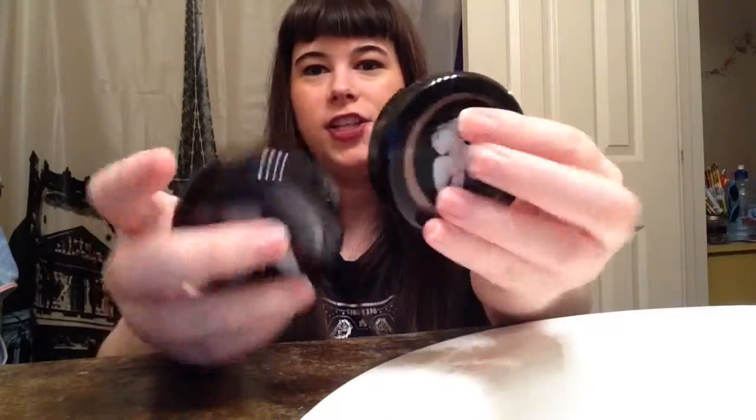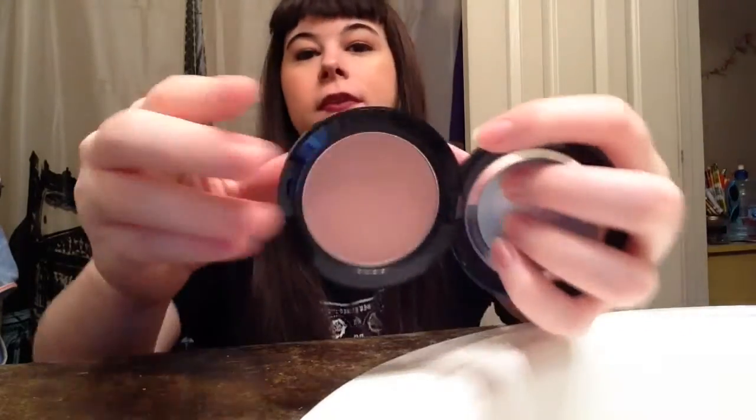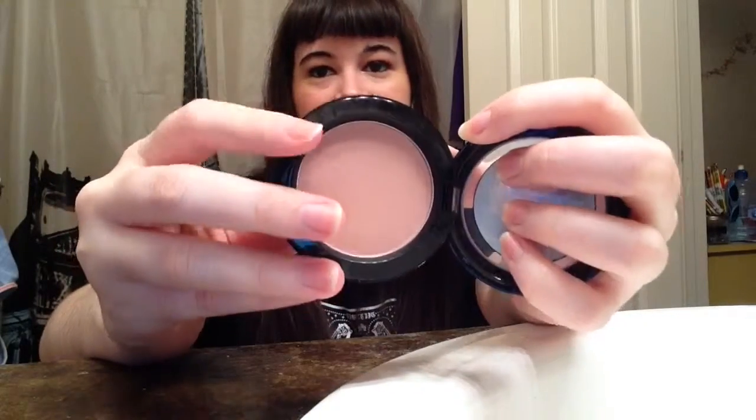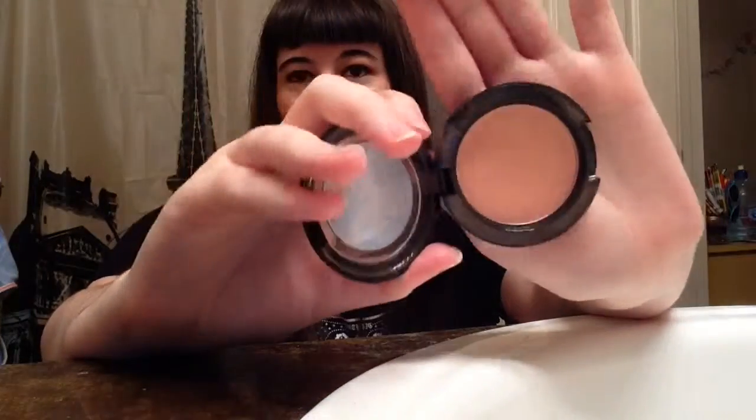The next two are from the Marilyn Monroe Collection. I got both of the blushes — I believe there were only two in this collection. The first one is Perfect Cheek, it's a matte, and this is more of a nude blush. I don't really like nude blushes because on my pale skin they don't really show up. The second one is Legendary — it's a satin and it's more of an orangey peach, an orangey nude color, which are not my thing, but I actually like this one better.